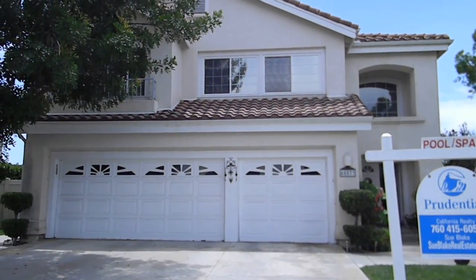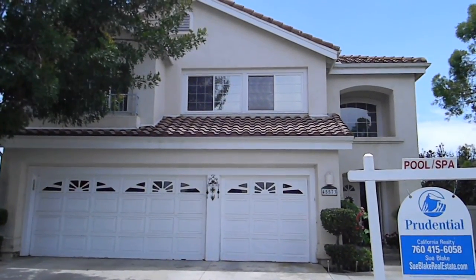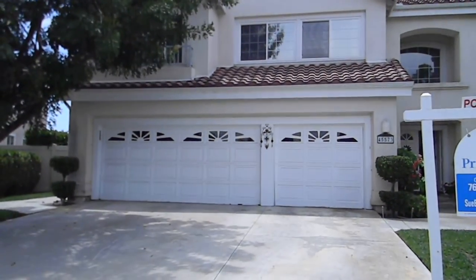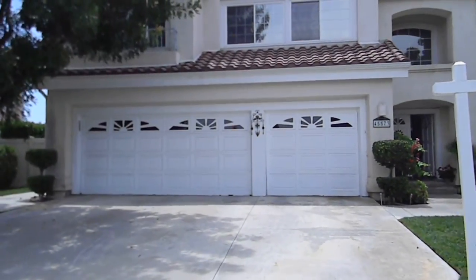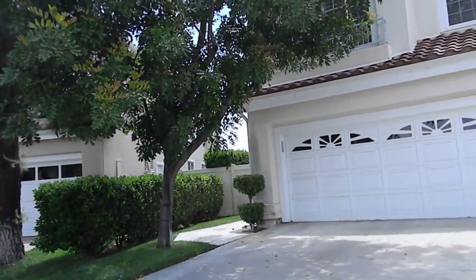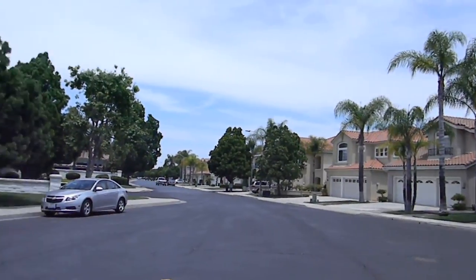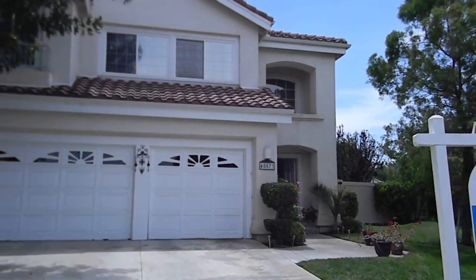I'm here at 45573 Via Yaka in Temecula, trying to make a little video clip. This is the entrance. It's actually a three-car garage, even though the property profile was showing a two-car garage. It's a two-story home in a lovely neighborhood — nice and clean, and it's a very tranquil place.